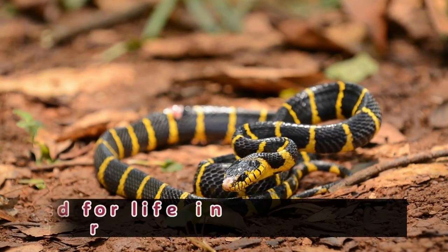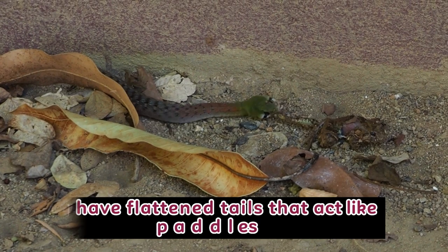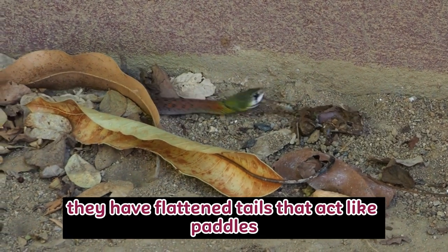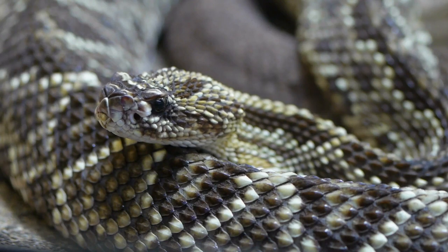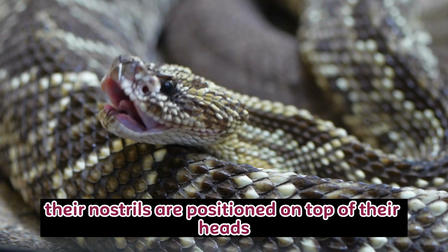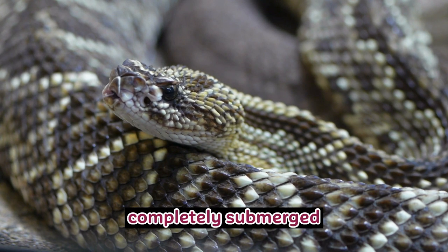Aquatic Adaptations: These snakes are highly adapted for life in the water. They have flattened tails that act like paddles, allowing them to swim with ease. Additionally, their nostrils are positioned on top of their heads, enabling them to breathe while nearly completely submerged.